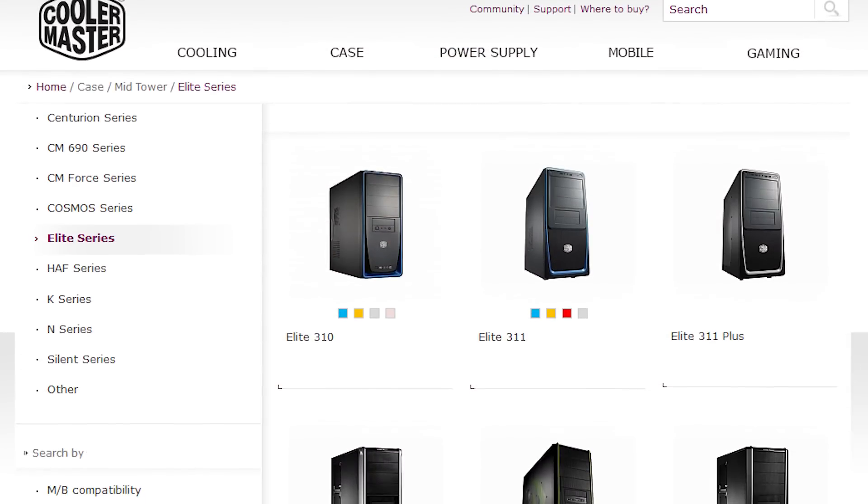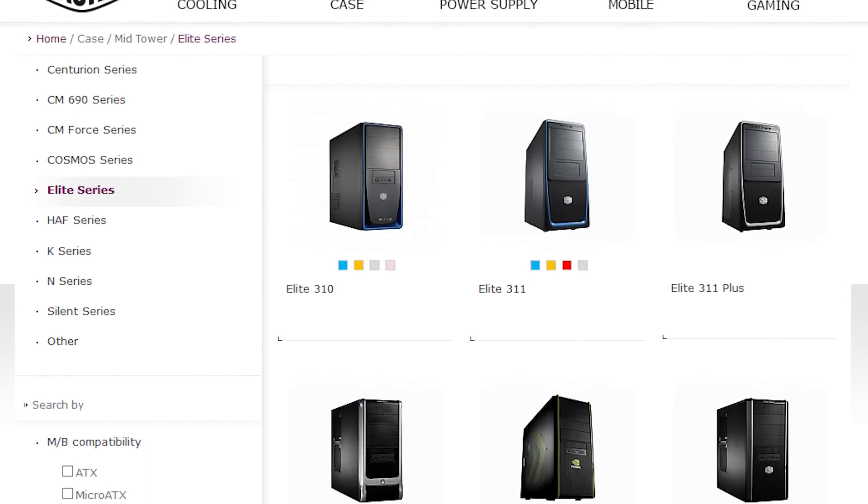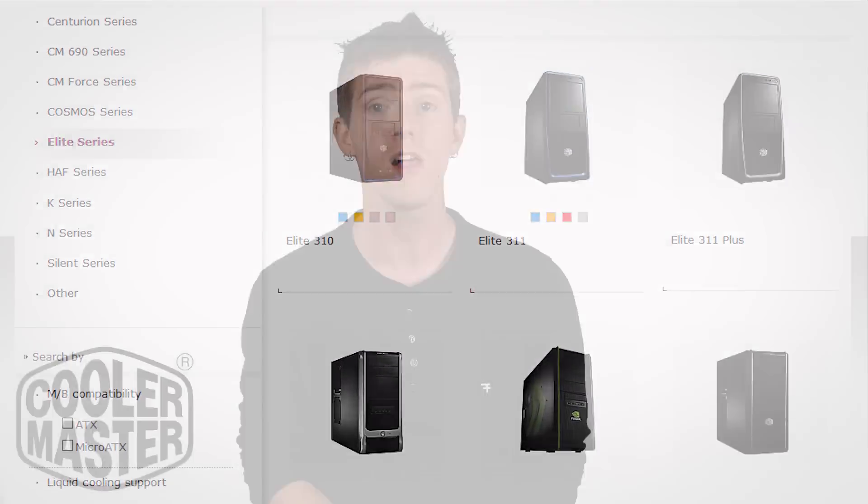If you've been researching PC cases, the odds that you've come across Cooler Master are pretty good, given their wide range of cases for gamers, enthusiasts, and regular folks as well. If you appreciate what we do, maybe consider checking out the sponsor link in the video description and browsing their selection to see if anything tickles your fancy. Thanks to Cooler Master for sponsoring this episode. Like this video if you liked it, dislike it if you disliked it, share it if you found the information useful, and don't forget to subscribe to TechWiki for more fastest-possible videos just like this one.